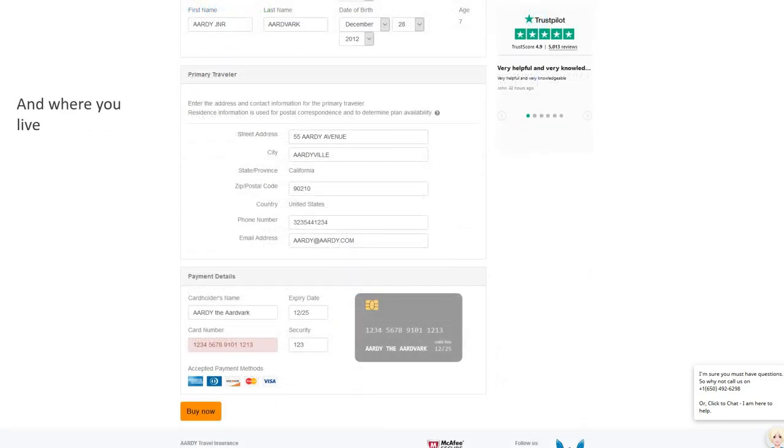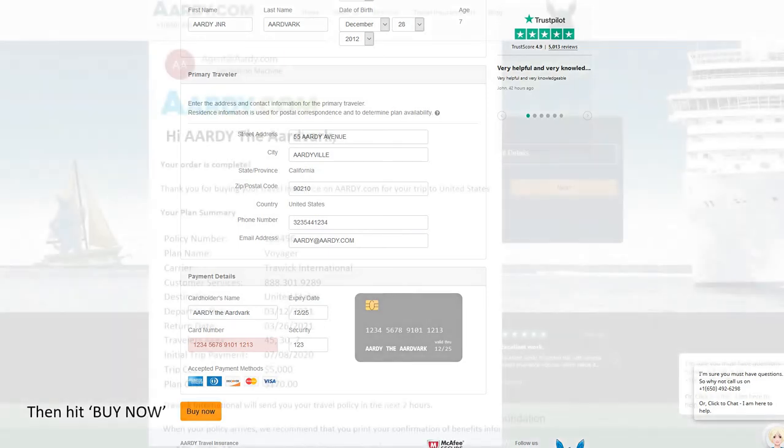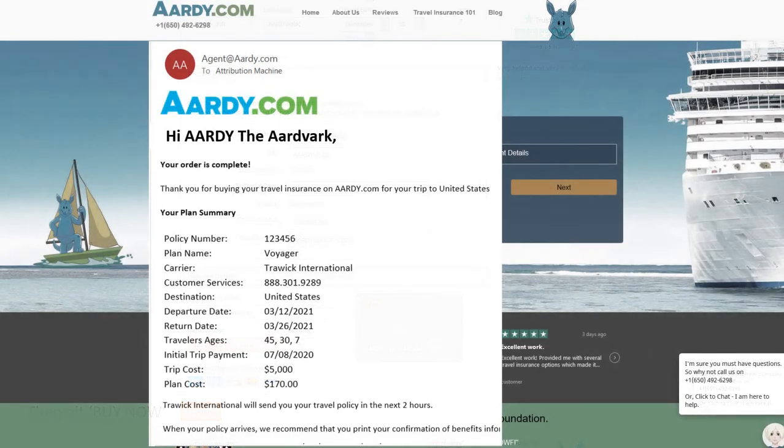Seniors can definitely get better value for their money by shopping around with their travel insurance. On the screen in front of you, you'll see how quick and easy it is to run a quote with Ardy.com. It'll take you no more than two minutes, and you'll be able to compare and contrast the products, the plans, the prices, and the all-important coverage levels so that you can make the right buying decision for your trip.